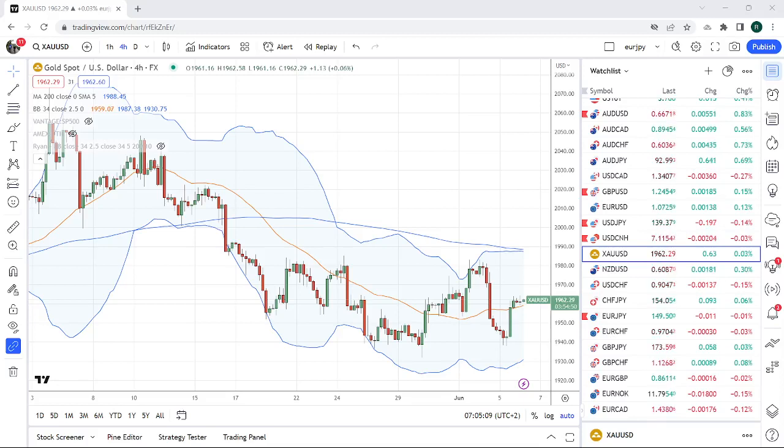Good morning fans, PrivateerFX. Coming at you Tuesday the 6th. Aussie's hiked rates — bit of a surprise.